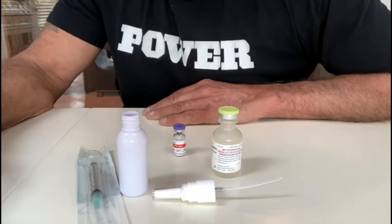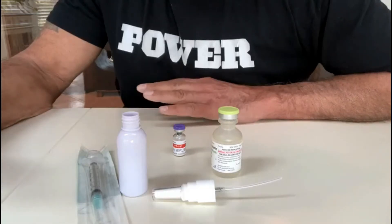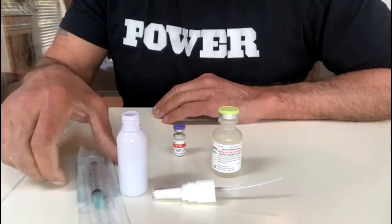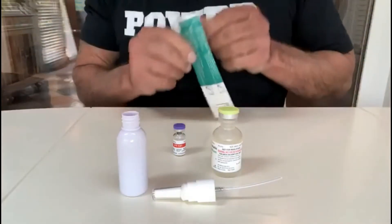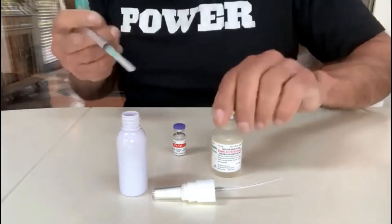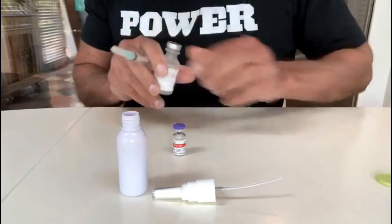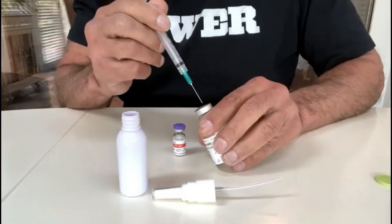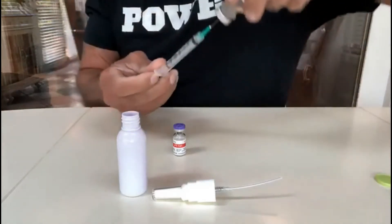If I feel an elevation in my mood, my theory about increasing dopamine production in the brain may be proven — at least without doing actual blood work analysis. We start out with a brand new syringe, pop the top on our sodium chloride solution.